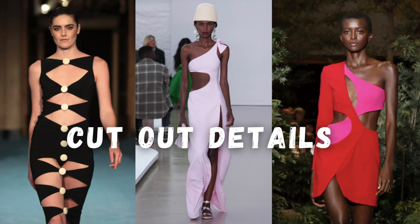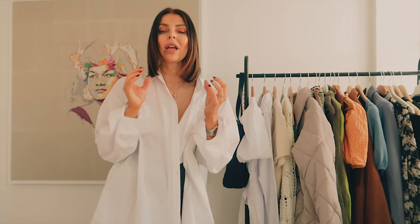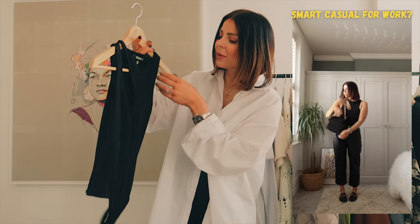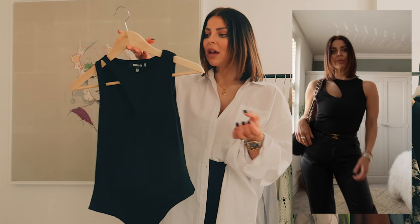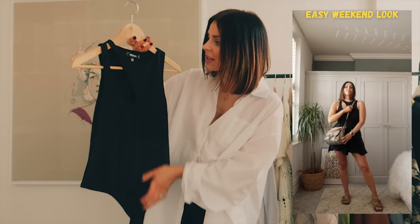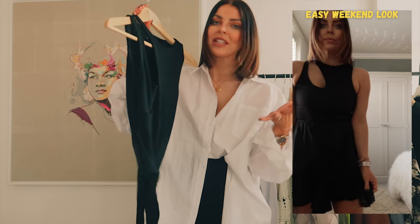Cutout details were huge all over the catwalk this year — on everything from tops to dresses to trousers. It's a real Y2K, year-2000 vibe. An easy way to bring this into your wardrobe is with this gorgeous bodysuit with a cutout detail on the front — not too much, not too cleavagey. I sized up to a 10 so it wasn't too tight, and it fit absolutely perfect. I've shown how to incorporate it into smart-casual workwear, but you could just as easily wear it with joggers and Birkenstocks on the weekend.